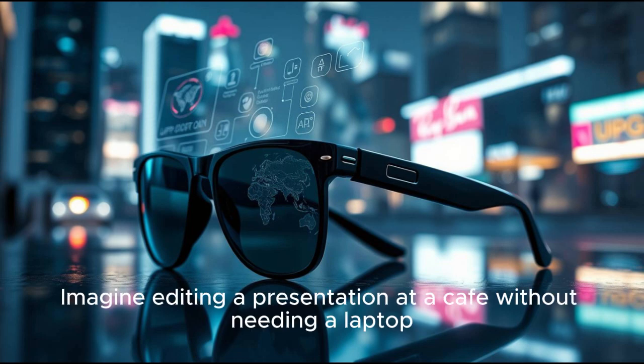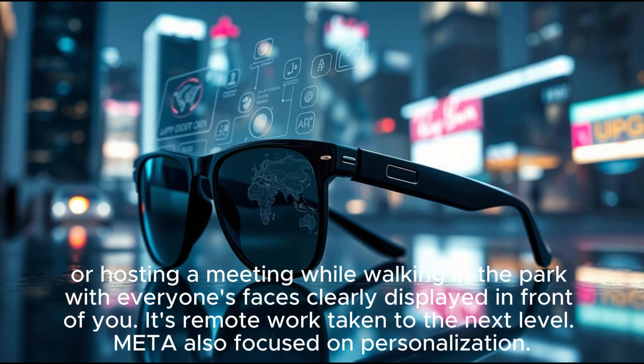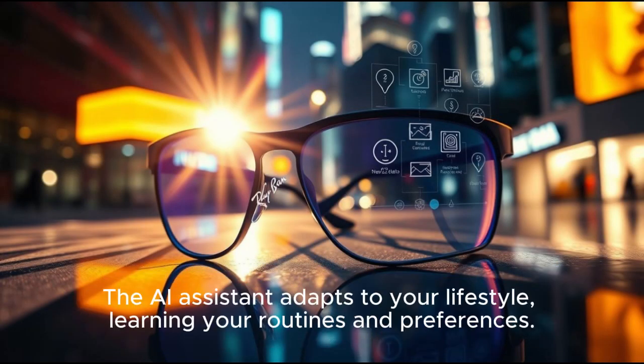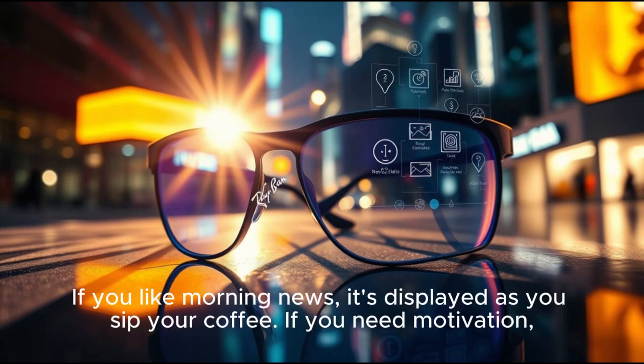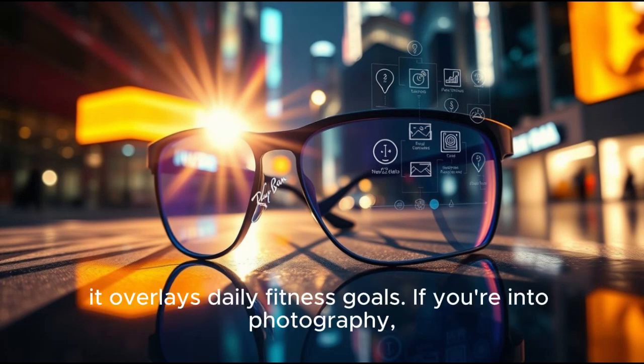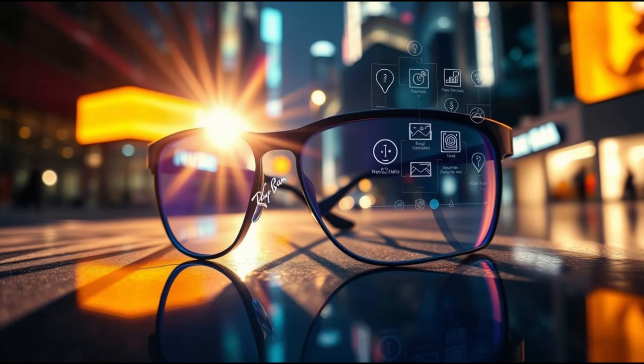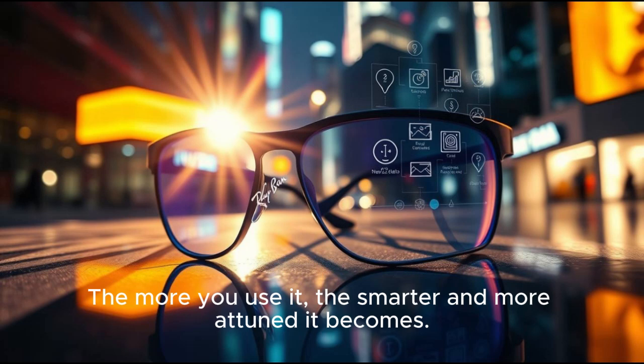Imagine editing a presentation at a cafe without needing a laptop, or hosting a meeting while walking in the park with everyone's faces clearly displayed in front of you. It's remote work taken to the next level. Meta also focused on personalization. The AI assistant adapts to your lifestyle, learning your routines and preferences. If you like morning news, it's displayed as you sip your coffee. If you need motivation, it overlays daily fitness goals. If you're into photography, it suggests perfect angles and lighting tips as you take pictures. The more you use it, the smarter and more attuned it becomes.